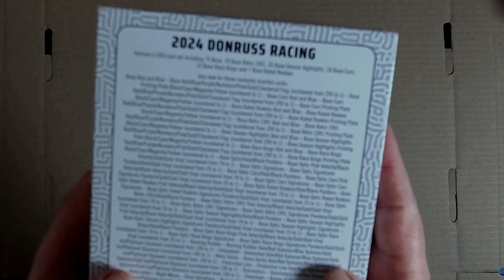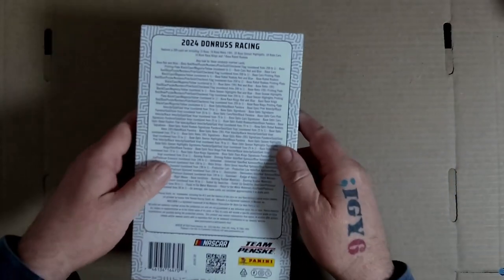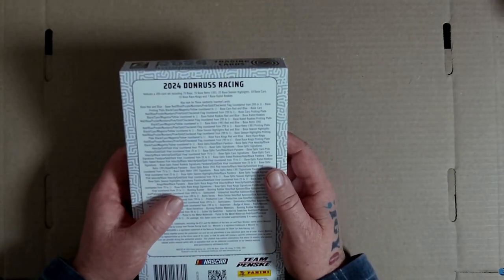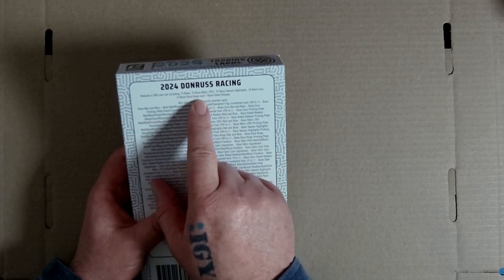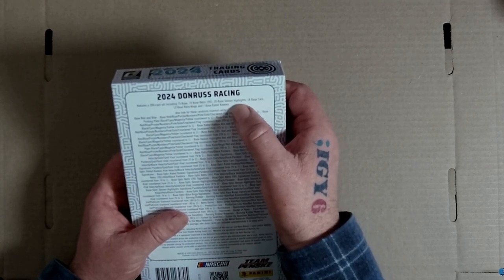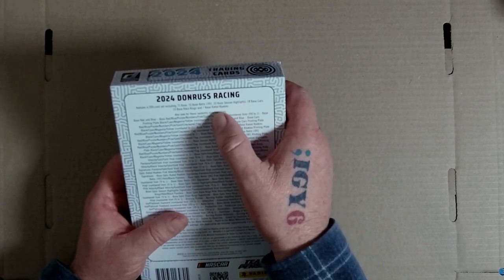It's not focusing - come on, autofocus. Moving right along: 200 card set, 75 base, 70 base retro 1991, 20 base season highlights, 18 base cars, 10 base race kings, and seven base rated rookies.